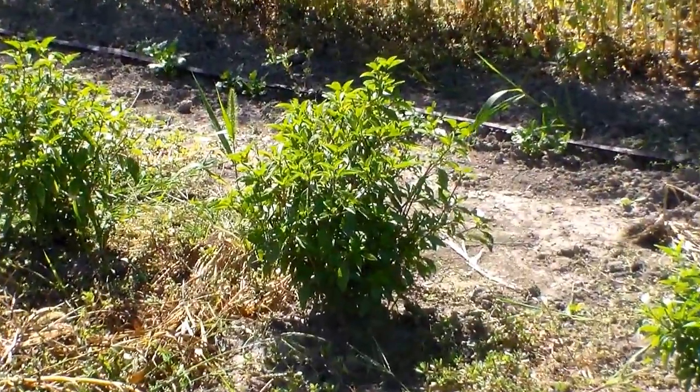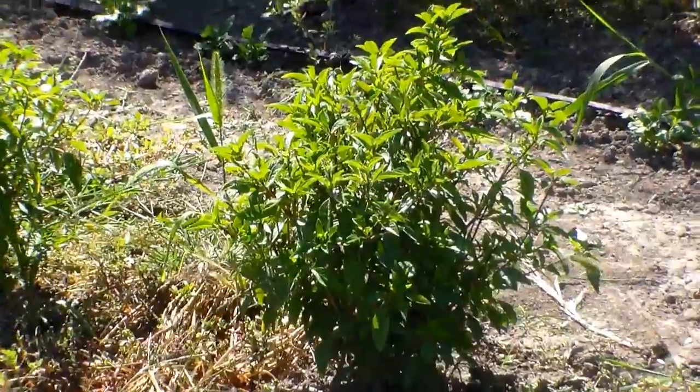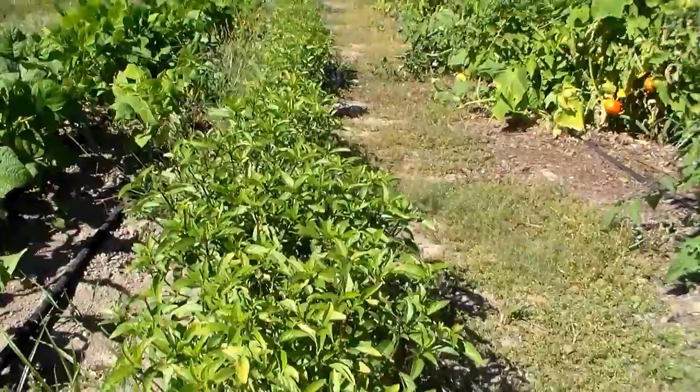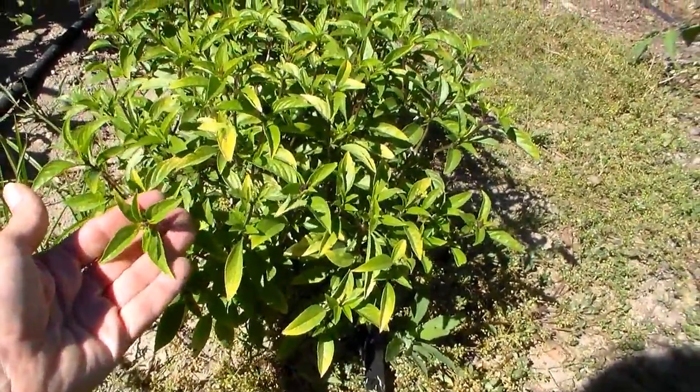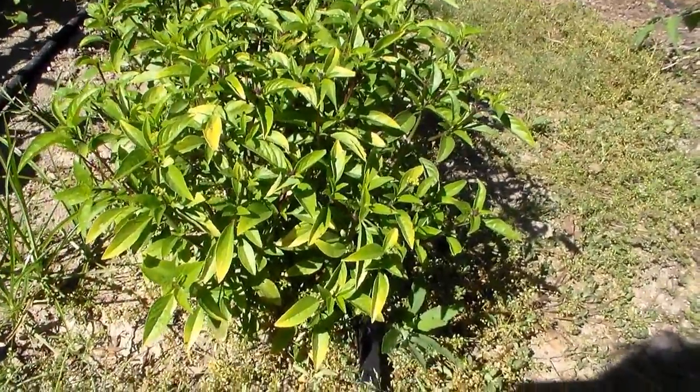There's a few of those Thai basil. I think that's Queenette, because it's smaller. Here's a better view of the Thai basil — the leaves are smaller than Genovese, which are quite large.